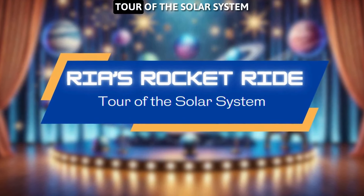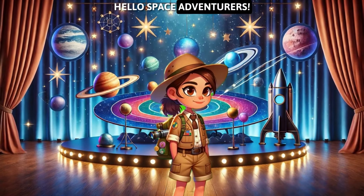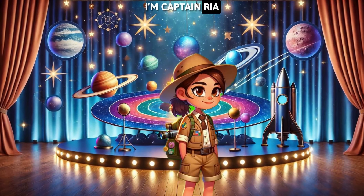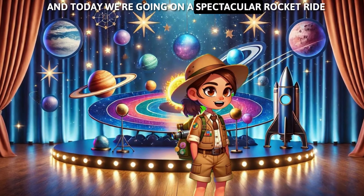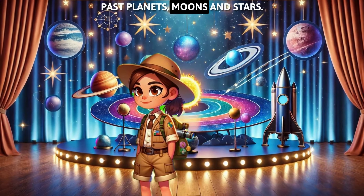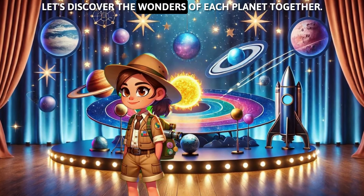Rhea's Rocket Ride Tour of the Solar System. Hello, space adventurers! I'm Captain Rhea, and today we're going on a spectacular rocket ride around our solar system. Buckle up, because we're about to zoom past planets, moons, and stars! Let's discover the wonders of each planet together!